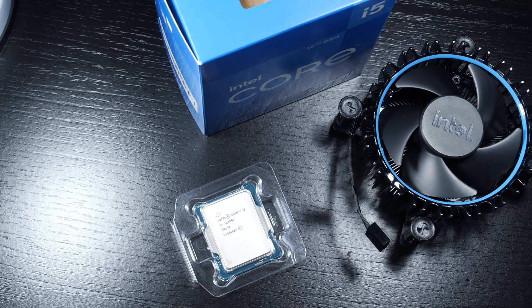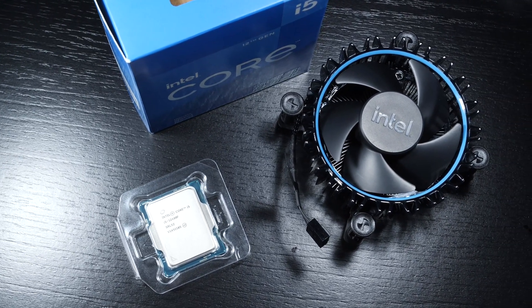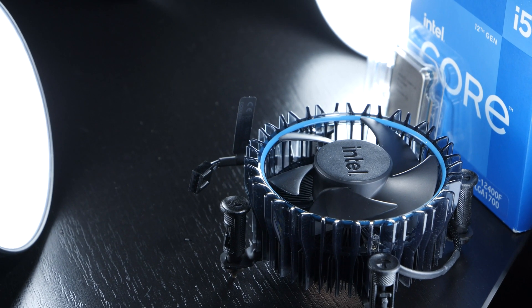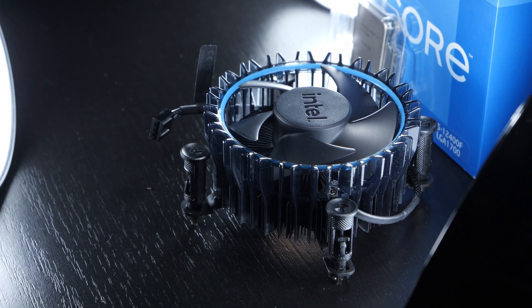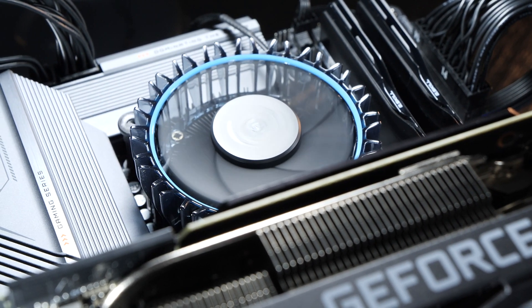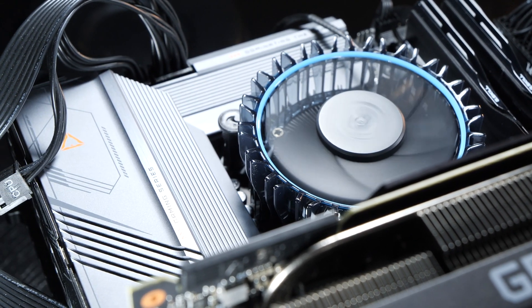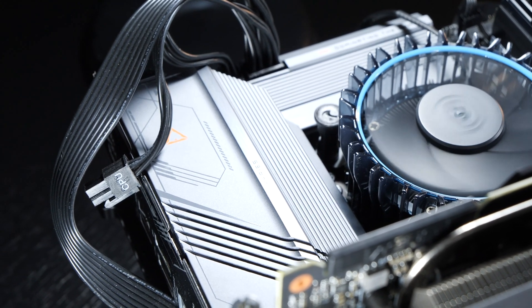Included with the 12400F is, just as with the i3-12100 which I reviewed earlier, a boxed stock cooler by Intel. I will conduct tests with it, especially comparing it to an AIO liquid cooler, to determine whether or not clock speeds are affected by the cooling solution. Maybe we get the chance to save extra money by going with the already included Intel cooler.